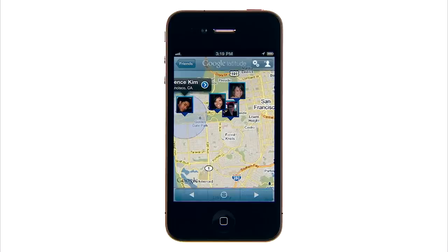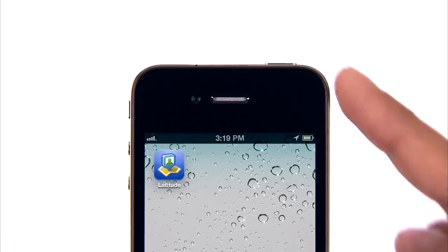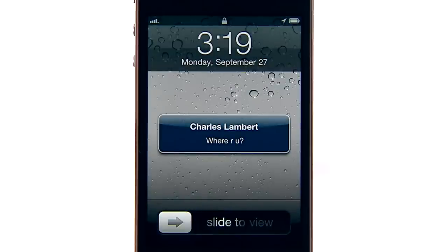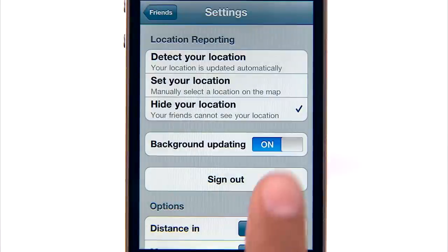Once you choose to share your location, you can keep sharing it in the background, even after you've closed the app and dropped your iPhone into your pocket. This way you'll never have to reply to one of these text messages ever again. Of course, you can always hide your location or turn off background updating if you'd like.